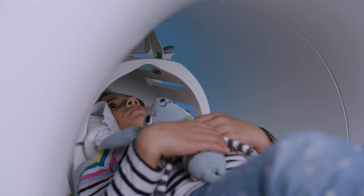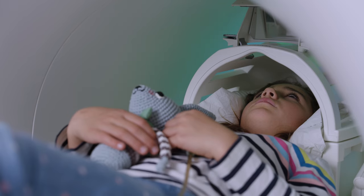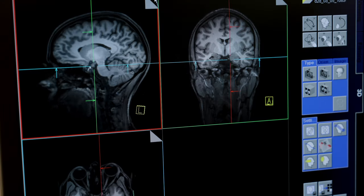It is important that you stay super still while watching a movie so that we can take pretty pictures of your brain, like these.